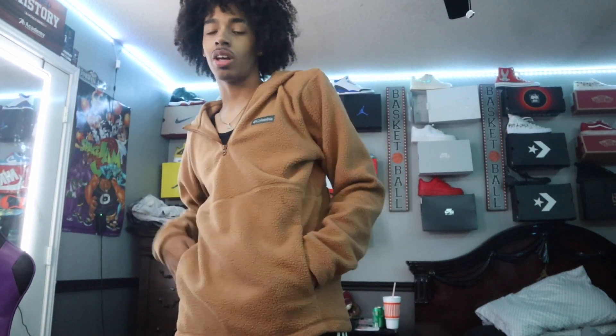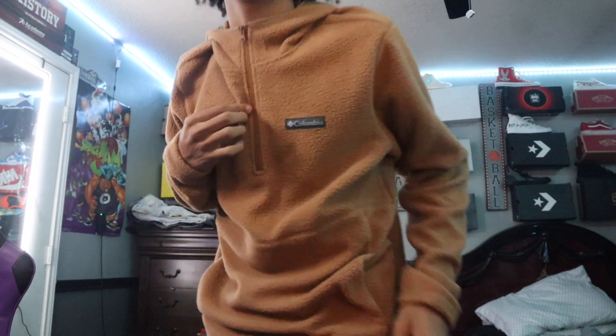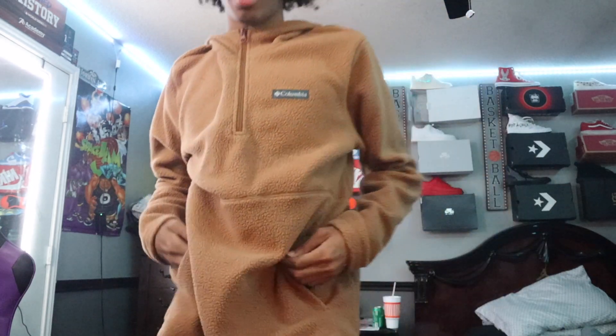Next up we got this Columbia hoodie — this is only 40 dollars. I love, and I mean I love this color — this nice brown color. Quality feels good, this is good. It's got the zip-up, that's full zip. Got the Columbia logo right here — looks good.